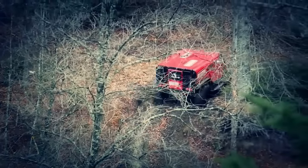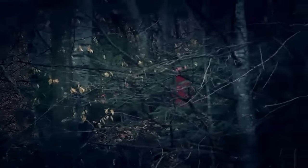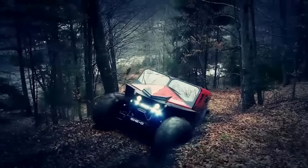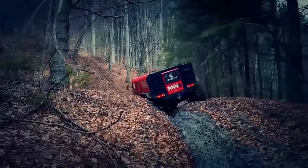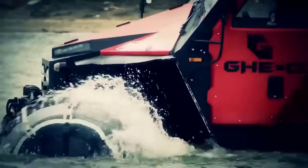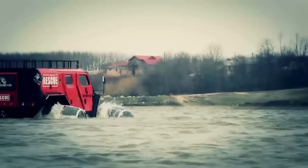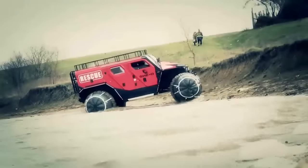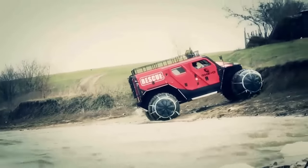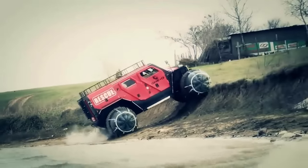Customizable to suit your preferences — whether you need a petrol or diesel engine, a performance or utility model, or even a firefighter version — the Guio Rescue has you covered. Priced at $100,000, this all-in-one solution offers transportation, medical support, and fire-extinguishing capabilities. Don't miss out on the ultimate vehicle that can save lives.